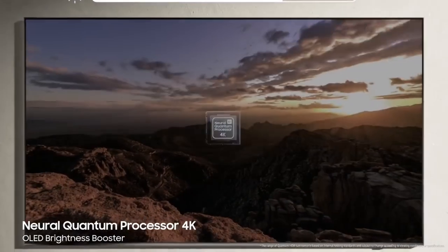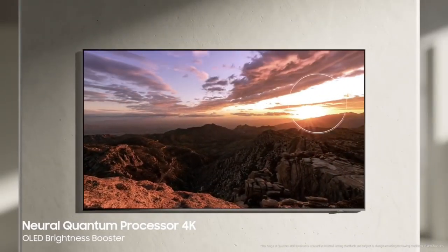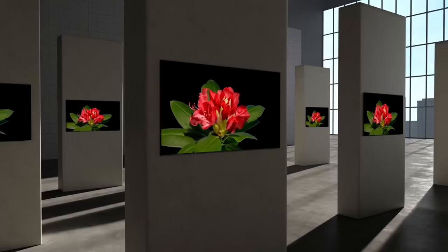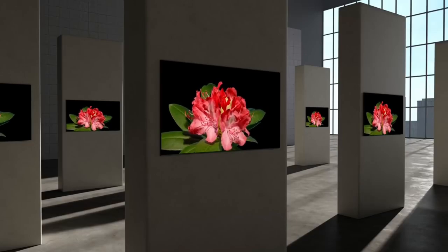Samsung OLED's Brightness Booster optimizes brightness levels at the pixel level to express maximized brightness, reproducing perfect contrast in both bright and dark areas. This is how Samsung OLED expresses ultimate picture quality.